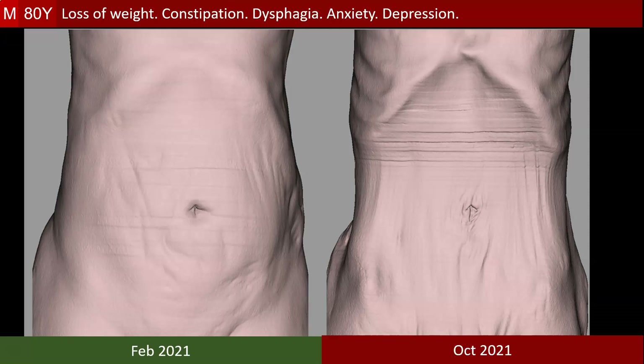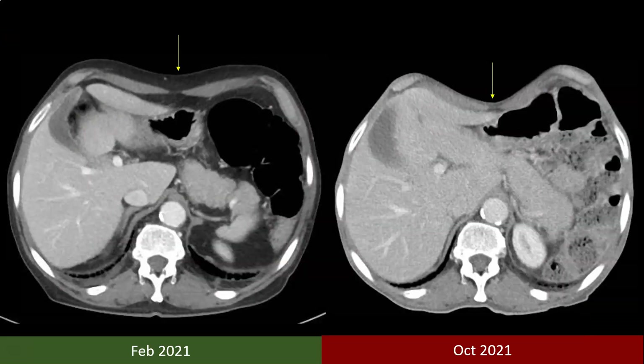These are two volume rendered images of two CT examinations done for the patient eight months apart, showing how severe the weight loss is. These are the corresponding CT sections. It is clear how the subcutaneous fat has been completely lost between the two examinations, and the abdomen has become scaphoid. The patient has lost 25 kg in these eight months.